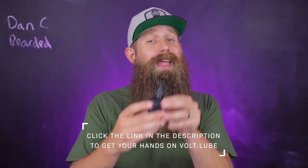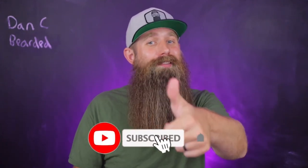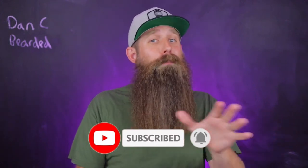Check out the ingredients first, and then find the scents that are going to fit you the best after that. If you like this video, please hit a thumbs up, subscribe to this channel, and see what they have to offer for all your beard grooming needs.